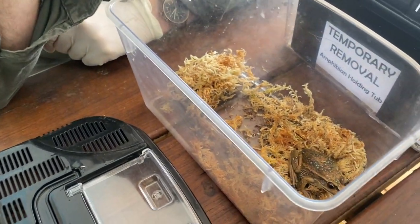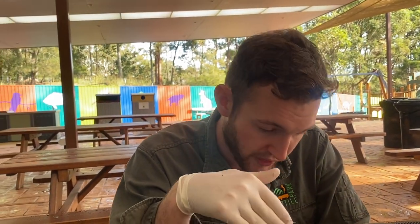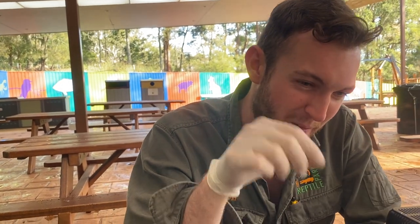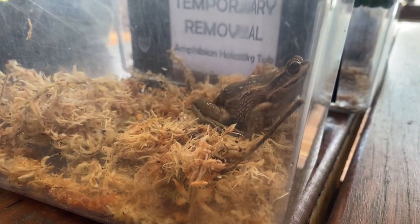Sphagnum moss retains a little bit of moisture. It's really important for frogs that their skin stays wet, because their skin is permeable — which means they can absorb chemicals or anything that might be in the water through the skin. So it's really important that when working with frogs we use gloves, and that we keep them in an environment like this that stays a little bit wet so they do not dry out.